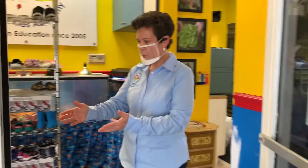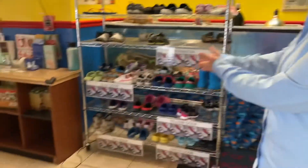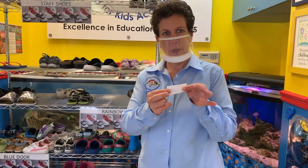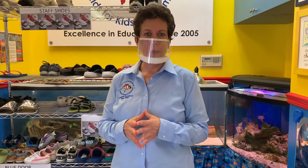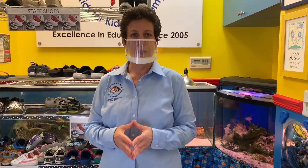Our staff will sit your child down on this blue bench and assist them in taking off their shoes. Once their shoes are off, we'll put a little piece of paper in there so that we can get the shoes at the end of the school day. We are maintaining a shoeless environment inside the school. All staff and students will wear non-skid socks. If you don't have them, we have them available for purchase.